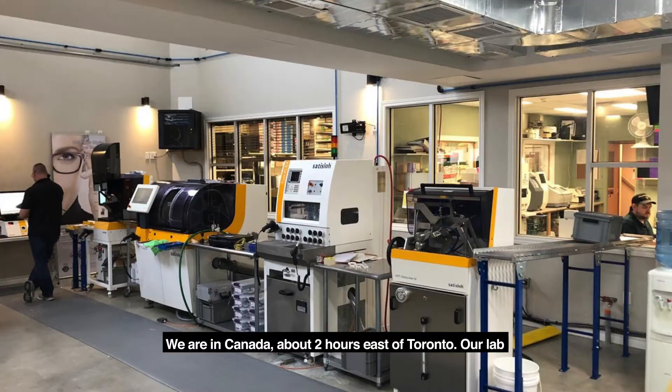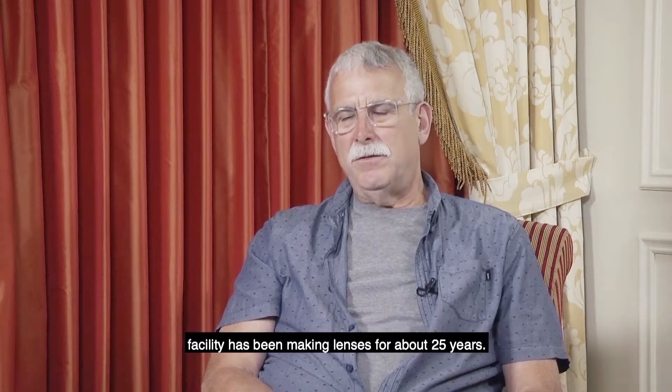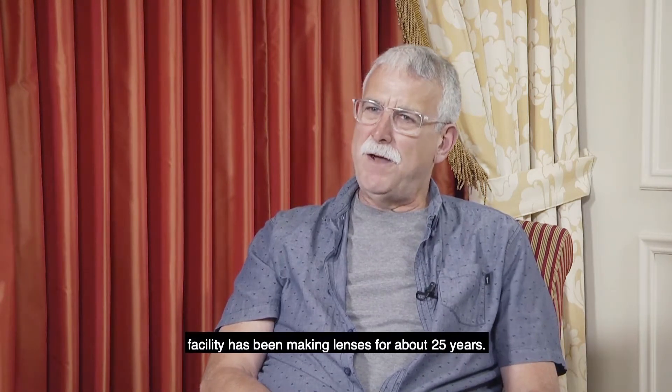Hi, I'm Thomas Aquino. I'm the CEO, Chief Operating Officer, and Director of Doctor's Choice Optical Lab. We are in Canada, about two hours east of Toronto. Our lab facility has been making lenses for about 25 years.